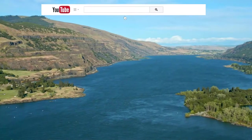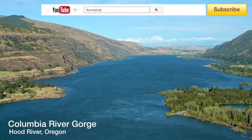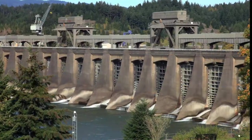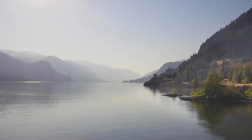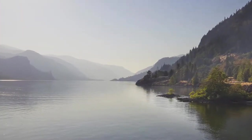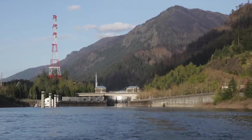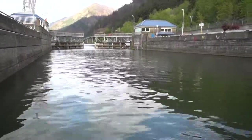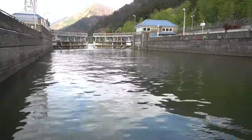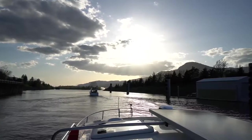One of the most breathtaking sections of the Columbia River is the Columbia River Gorge National Scenic Area between the Bonneville Locks and beyond the Dalles, with expansive views of canyons, tree-lined mountains, waterfalls, and historic bridges. But getting there requires navigating one or more locks, which can be intimidating to new and even experienced boaters. In this video, we'll demonstrate how easy locking through can be, with clear step-by-step instructions to ensure a successful journey.